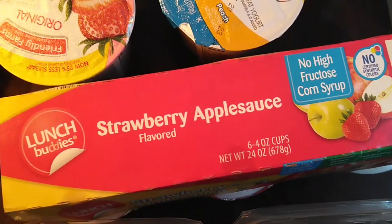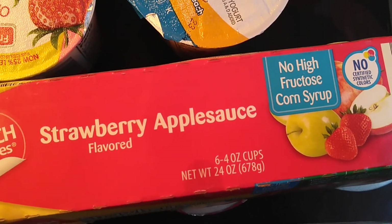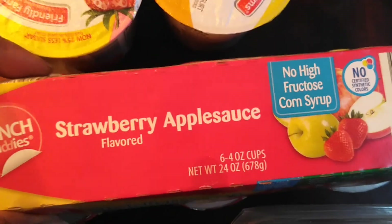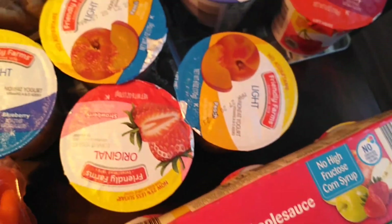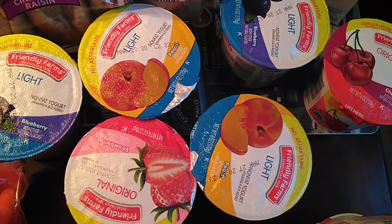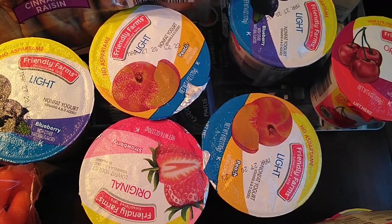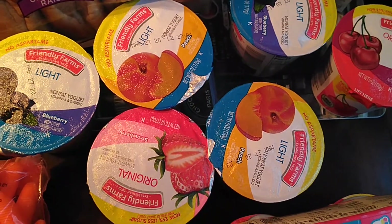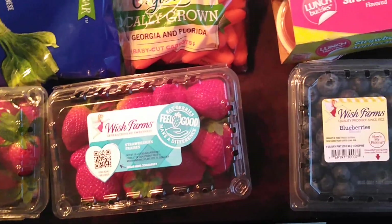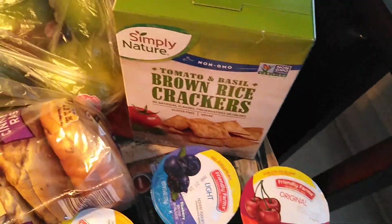For Jacob's lunchbox, we got some more applesauce — this is a strawberry one. No high fructose corn syrup. You get six cups and these are $1.35. They're just as good as Mott's and half the price. Here's some yogurt for Jacob — I got blueberry, strawberry, peach, and cherry. Some I got in light. These are $0.32 each and that is the regular price all the time. The strawberries and blueberries are on sale; the applesauce is regular price.